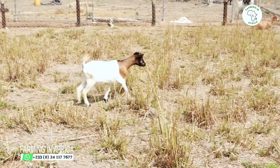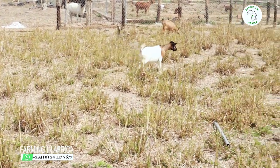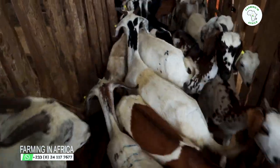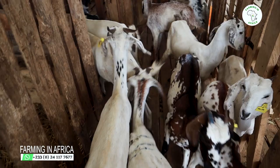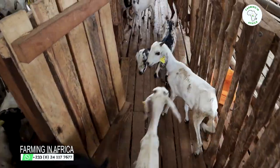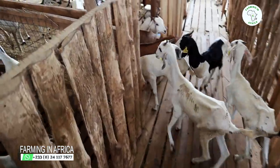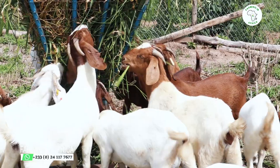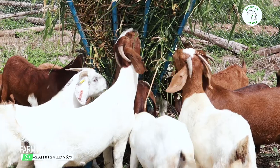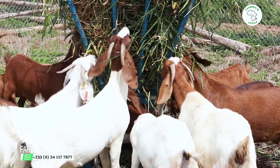So you take a West African dwarf — very small and short — and you take a Sahelian goat, which is very tall. If I cross a Sahelian goat with a West African dwarf, I'm able to increase the height. Then the next step is to get the weight: once I have the right height, I'll cross a Boer goat with that crossbreed of Sahelian and West African dwarf. That is my formula — it's not a secret, it's out there.